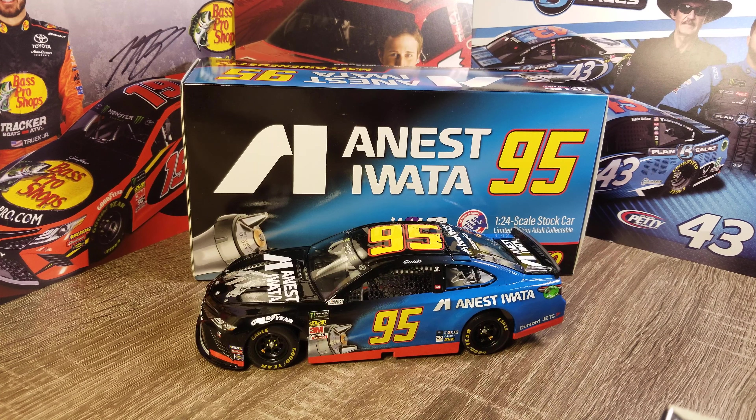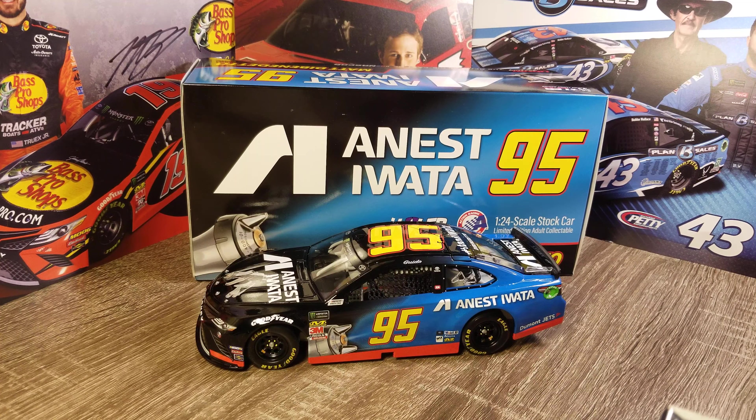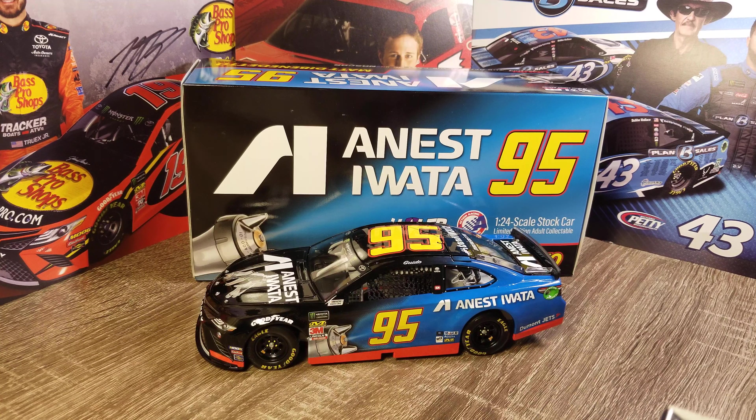This car is not available through Lionel or Plan B or any of those guys. You actually have to get it straight through Inest Iwata from their website, so I did pick one up there. Got DIN number 18, which is kind of cool.